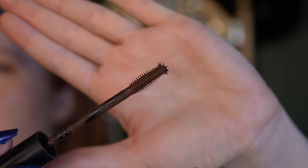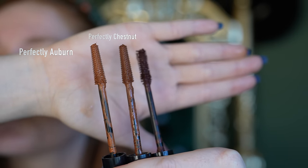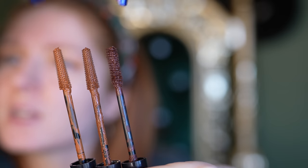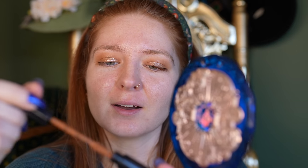This is going to be the first redhead-specific product I talk about. Hands down, the best redhead mascaras on the market are from How to Be a Redhead. With normal brown mascaras they're too cool-toned. How to Be a Redhead has four shades - a black one, perfectly auburn, perfectly chestnut, and brown with a splash of red. Today I'm going to do the perfectly chestnut on top and then the perfectly auburn on the bottom lashes.